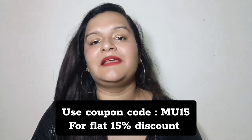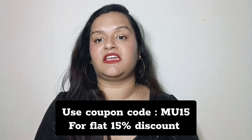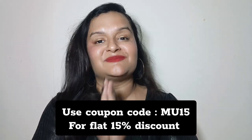Everything is looking beautiful — the glow, the blush, the lips, the eyes. So let's get ready for the party! If you liked today's video, you can find all product links and coupon codes in the description. Last but not least, believe in the philosophy of loving yourself. Milte hai next video mein. Bye-bye!